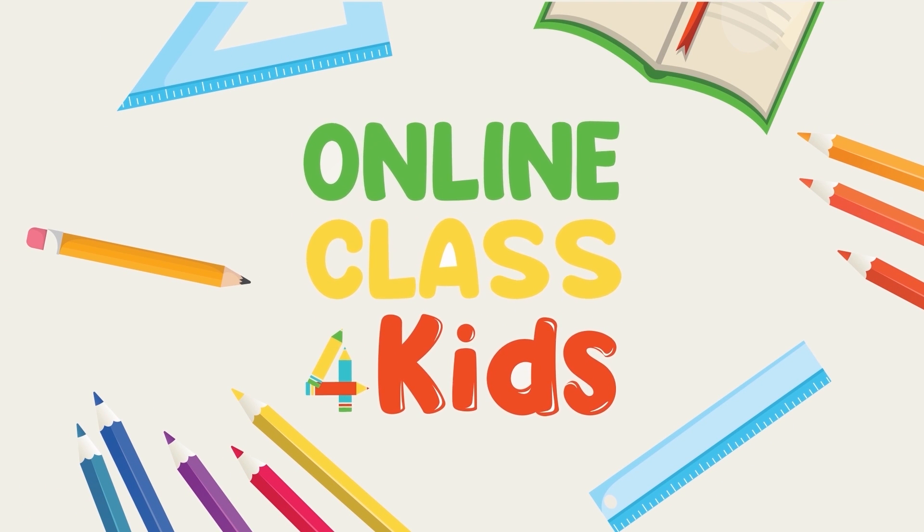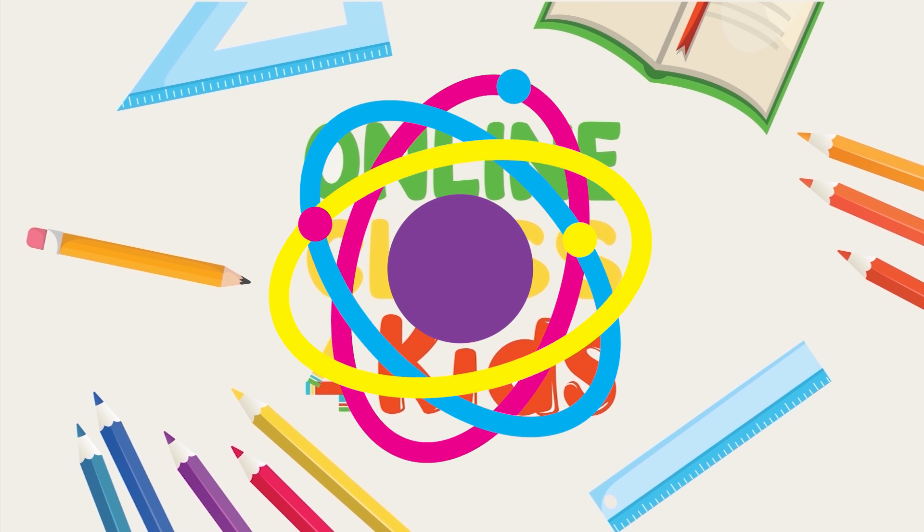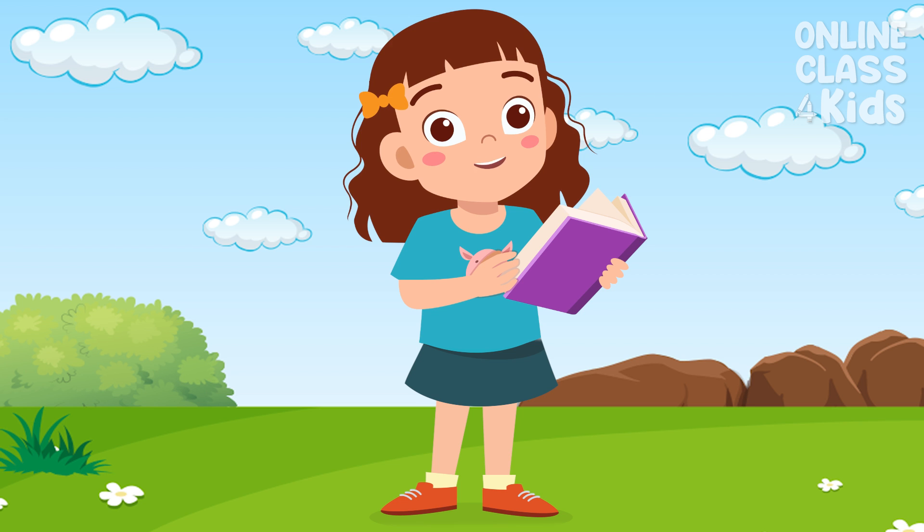Online Class for Kids. Hello there! Welcome to another exciting episode here at Online Class for Kids!